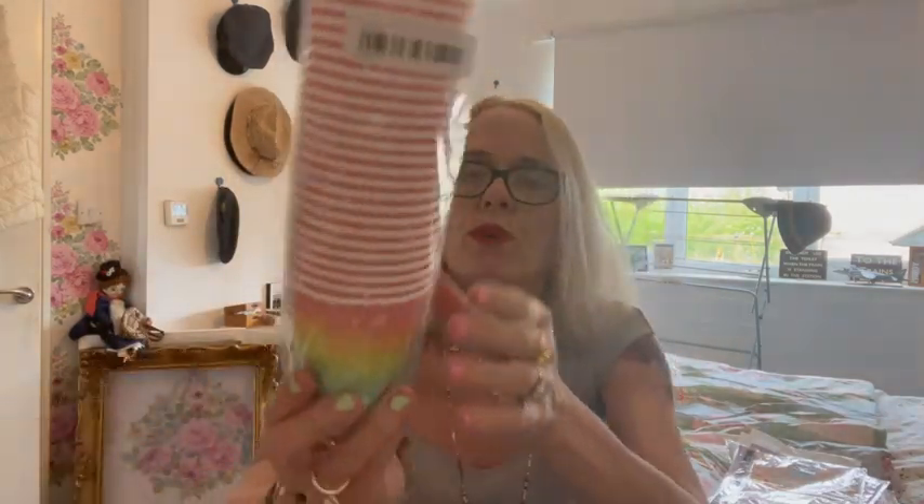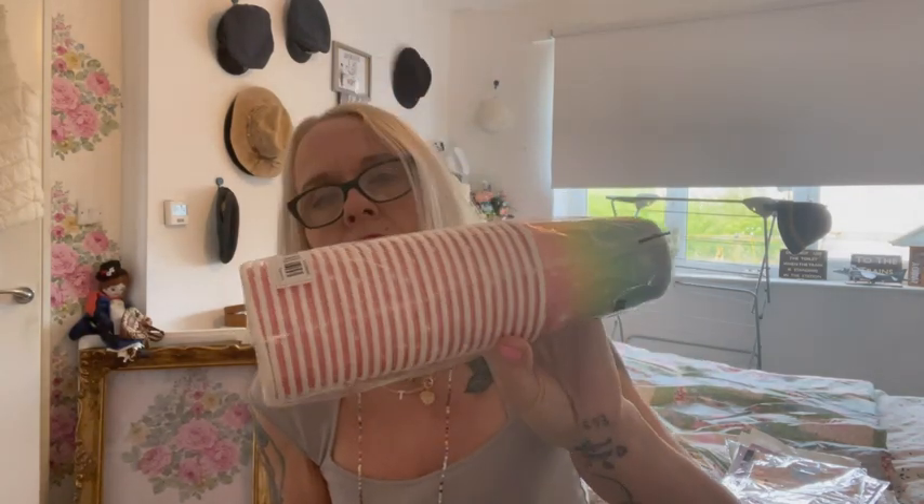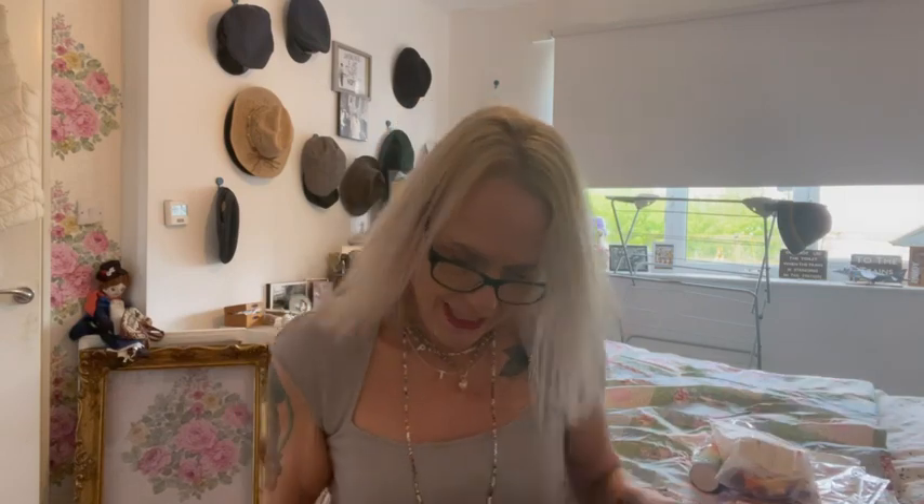We also bought some rainbow drink cups — 25 of them for £2.79. And a whole bag of party blowers for the kids — 50 of them for £1.28. They're not super loud, which is good, but you can never have a party without them!